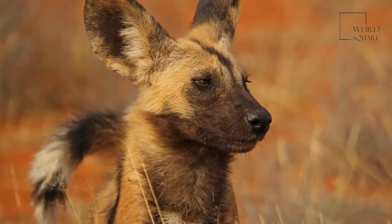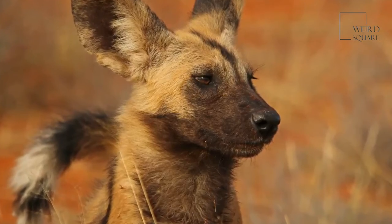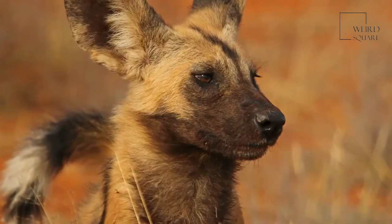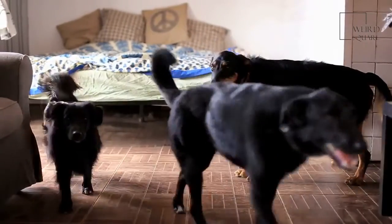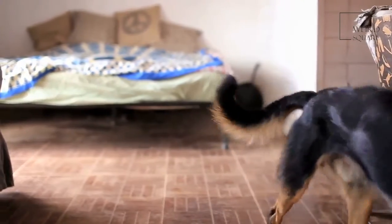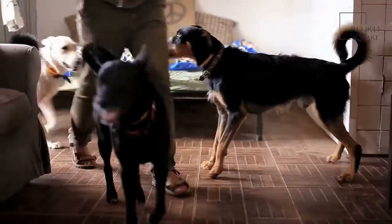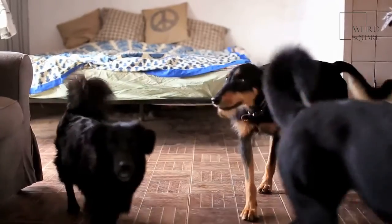In African wild dog packs, there is usually only one breeding pair, which are the dominant male and female members. After a gestation period of around 70 days, the female African wild dog gives birth to between two and twenty pups in a den, which she remains in with her young for the first few weeks, relying on the other pack members to provide her with food.